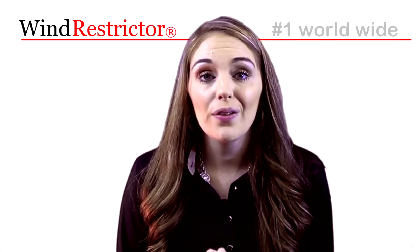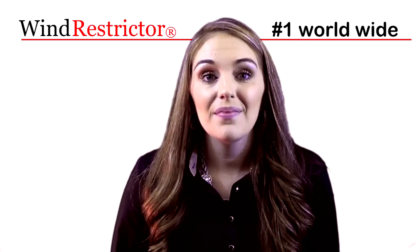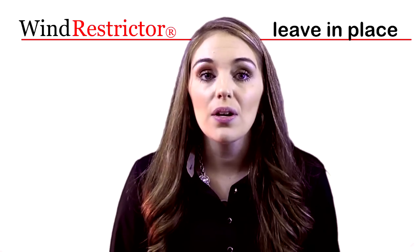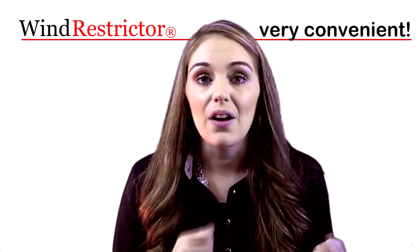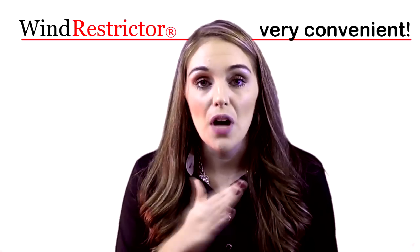Wind Restrictor is currently the number one selling GM licensed windscreen in the world. It is the only wind deflector in the world that you can leave in with your convertible top up or down. Once you get it installed, there's absolutely no need to take it out whenever you are moving your top up or down.